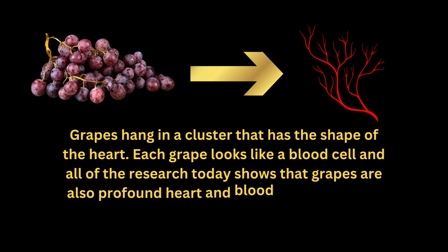Grapes hang in a cluster that has the shape of the heart. Each grape looks like a blood cell, and all of the research today shows that grapes are also profound heart and blood vitalizing food.